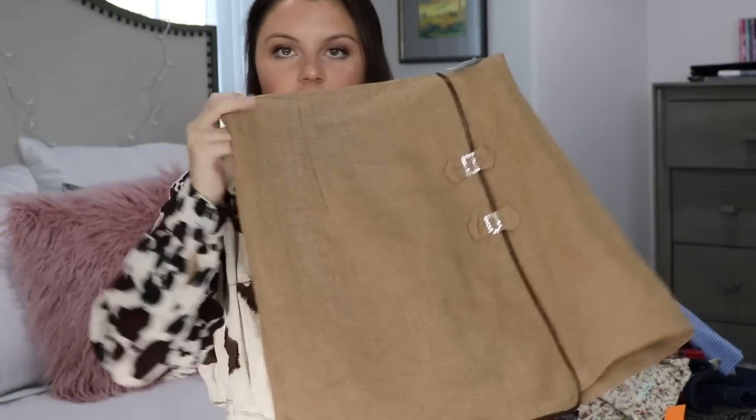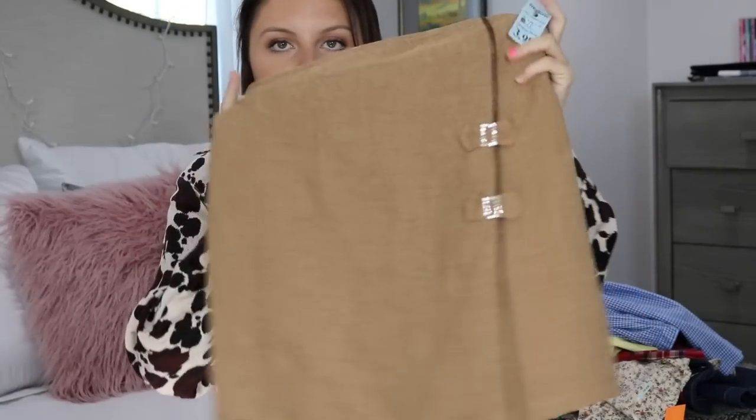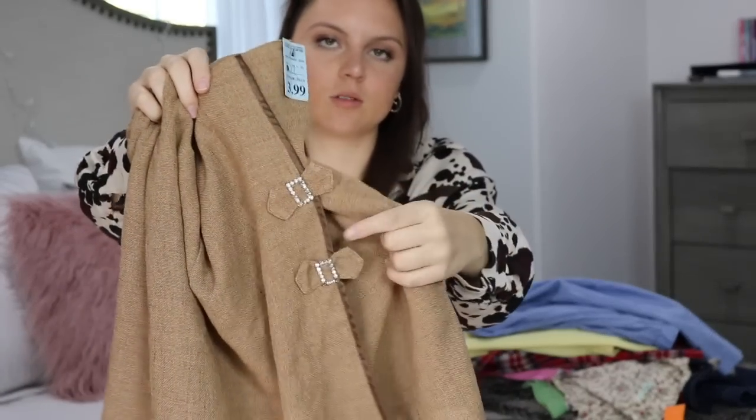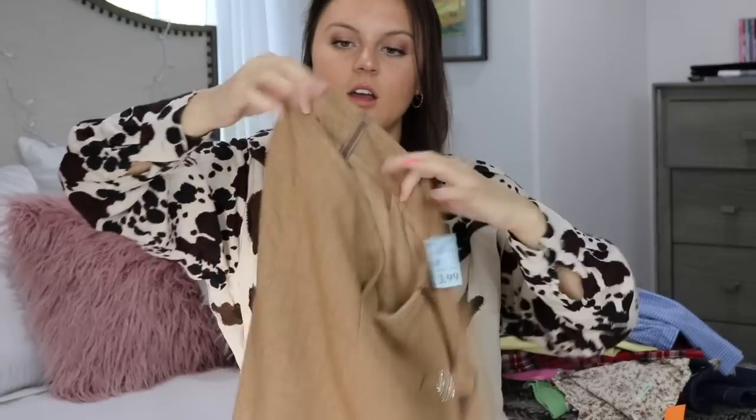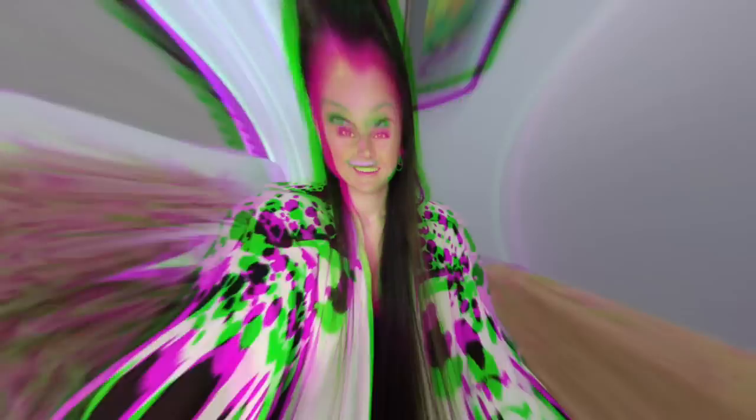The last clothing piece I picked up thrifting was just this really adorable vintage skirt — it's like a skort. This is super high-waisted and super flattering. I love it so much. It gives me very Chanel vibes. It just has two little buckles with sparkles on it. I really, really like this. I found this in the junior section and I'm so excited to style it.